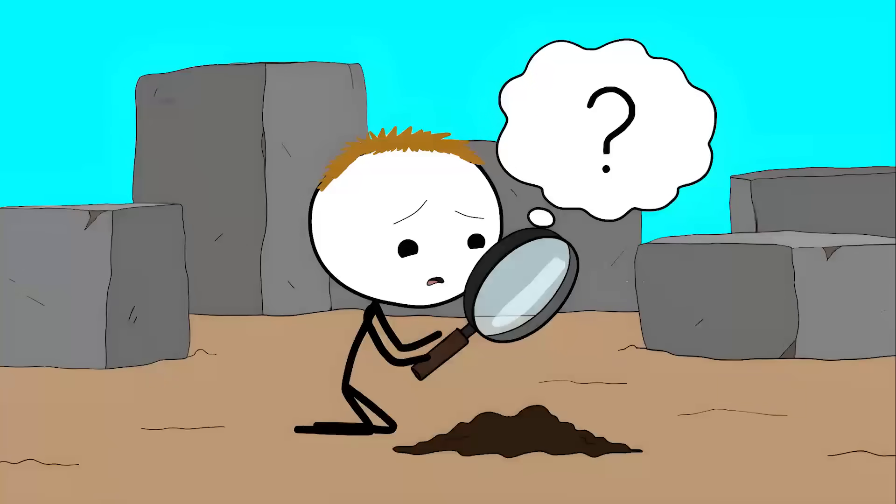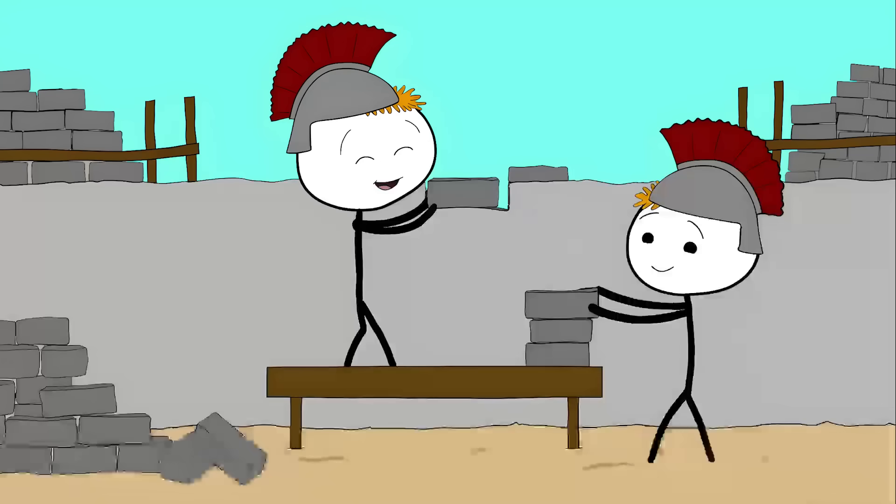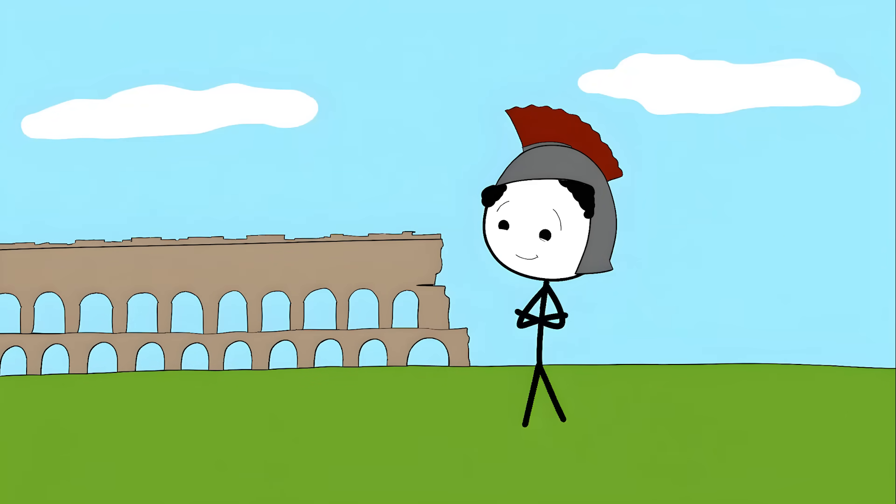No tools have been found at the site that could explain how they accomplished this. Whoever built this place either had technology we can't explain, or they knew something about working stone that we've completely forgotten.